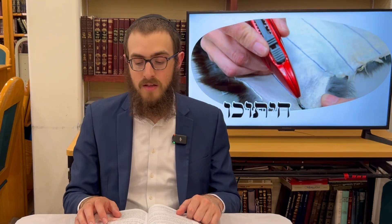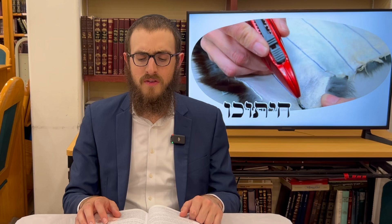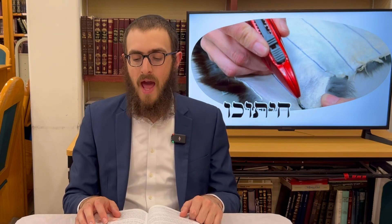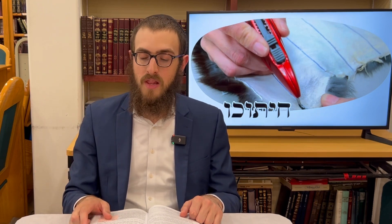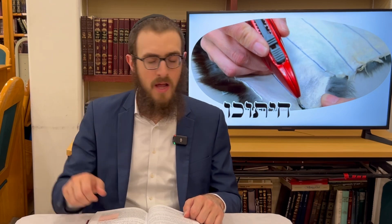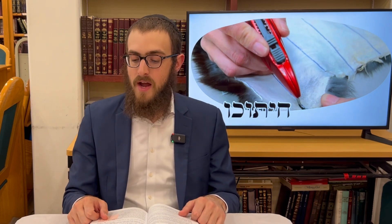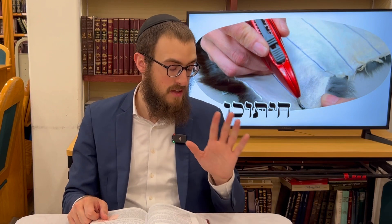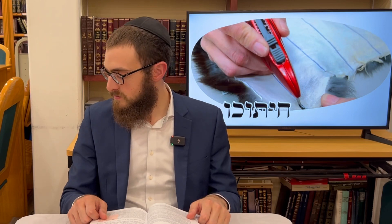Now we move on to the next melacha: the cutting of the skin down to size. If you cut out from a piece of hide enough parchment to write an amulet on it, you are held liable. But you have to cut with intention — knowing how much length and width you're producing for that purpose. If you're simply cutting destructively or without intent for the measurement — casually, or as one playing a game — you are exempt, as it's rabbinically forbidden but not biblically constructive.